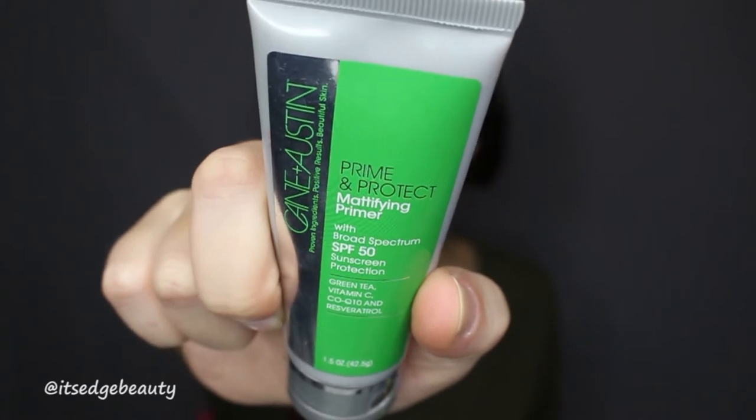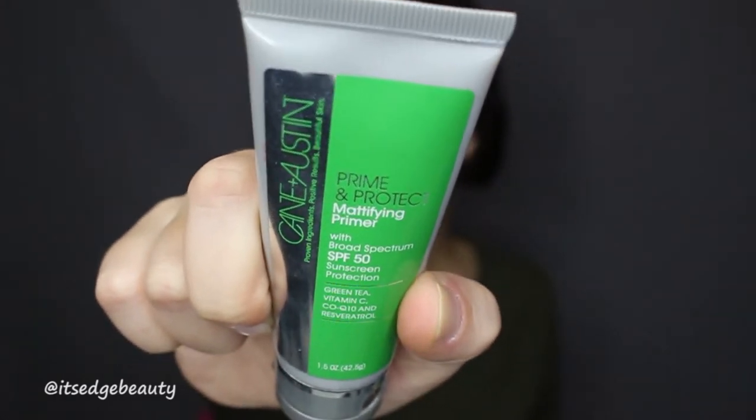My face is a hot mess, my hair is a hot mess, so let's clean that up a little bit. I am priming with my Kane and Austin Prime and Protect Mattifying Primer with SPF 50. Sorry if you hear my cat in the background — he's acting naughty. He likes to scratch at our blinds.